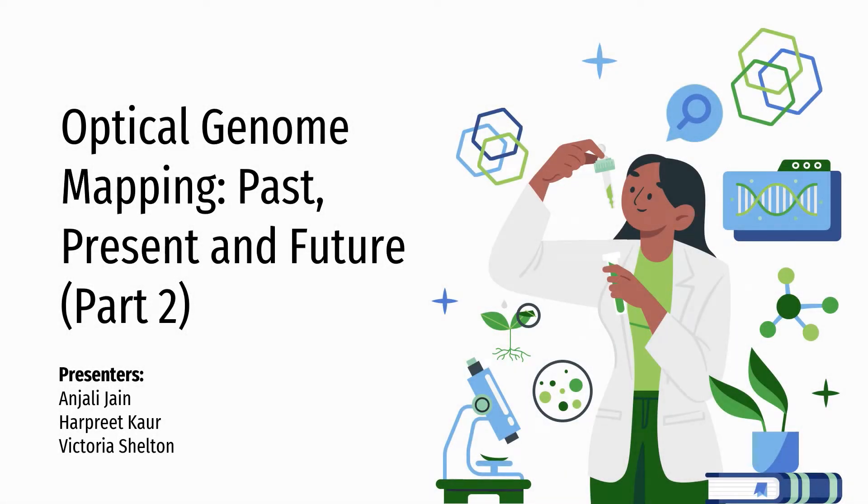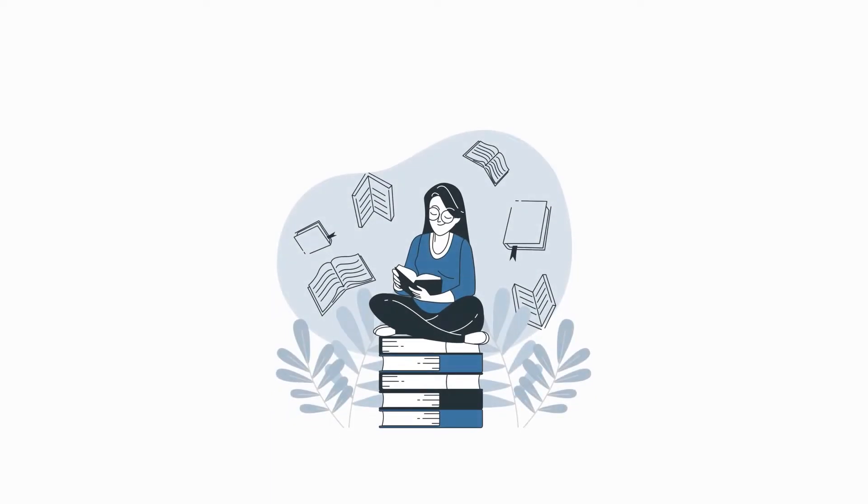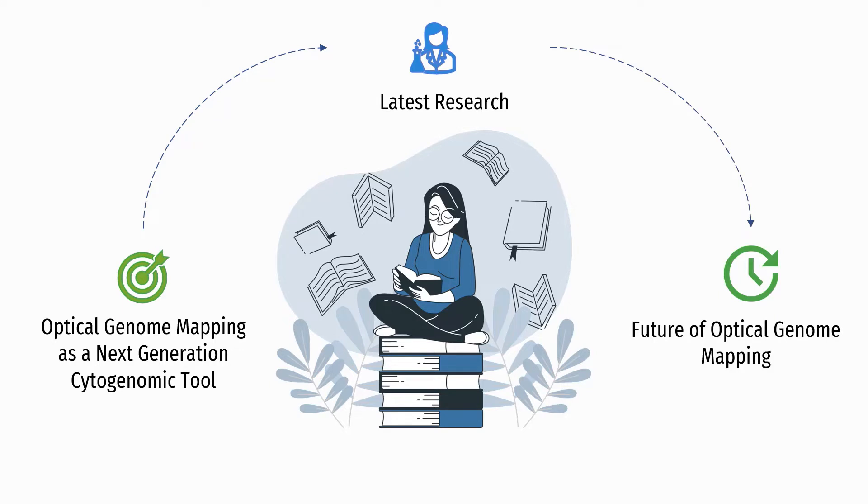Welcome to the MedGen webinar series hosted by the Medical Genomics program at the University of Toronto. This video has been designed by Anjali, Harpreet, and Victoria. Harpreet and I will be your narrators for part two. Today our topic is optical genome mapping — past, present, and future. In part two we will talk about optical genome mapping as a next generation cytogenomic tool, the latest research, and details about the future of this technique. If you want to learn more about the history of optical genome mapping and how this technique works, check out our first video by Victoria.